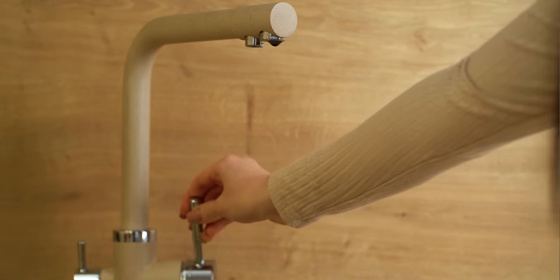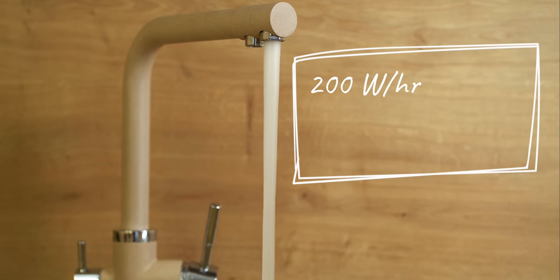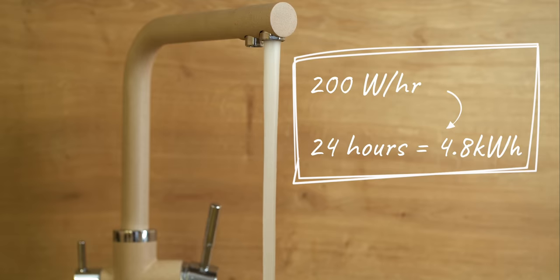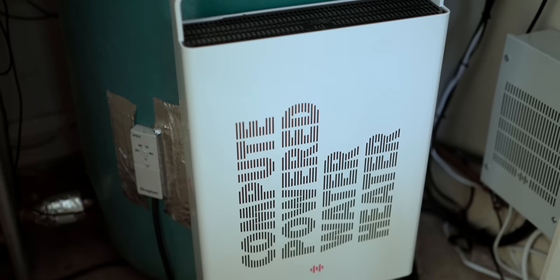Each Heater unit as currently set up delivers about 200 watts per hour into the water. So over 24 hours it would deliver about 4.8 kilowatt-hours of hot water, which is roughly equivalent to what an average UK household would use in a day. With the servers not being operational for all 24 hours, we reckon we can deliver about 80% of an average UK household's hot water. Jobs are often set off to run overnight, so in the morning the cylinder will be up to temperature.